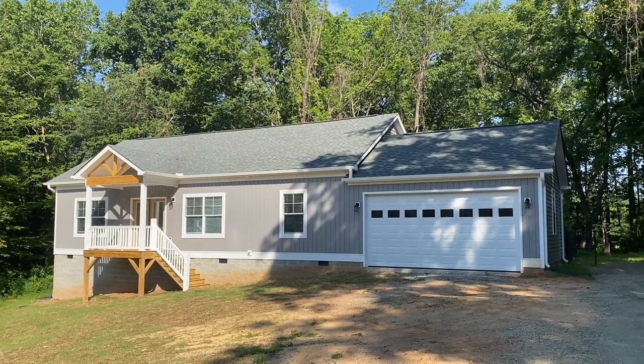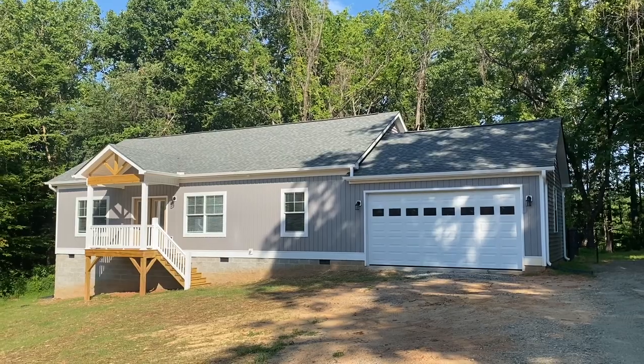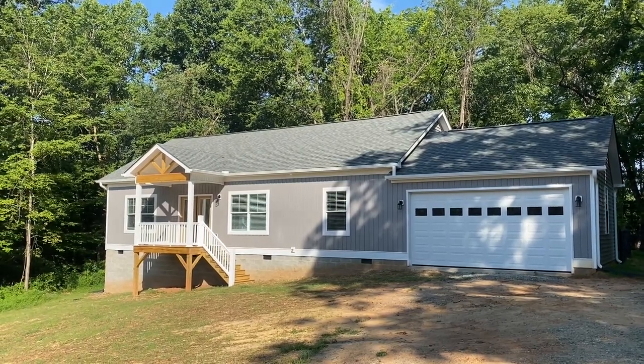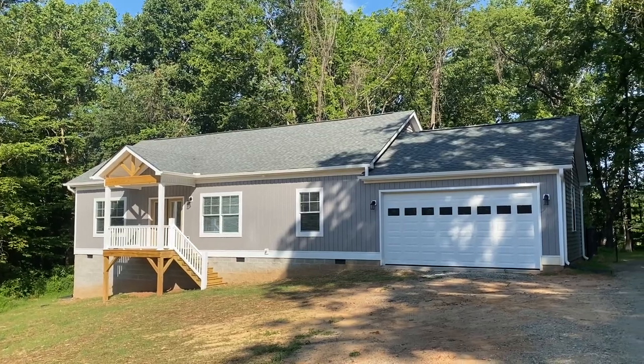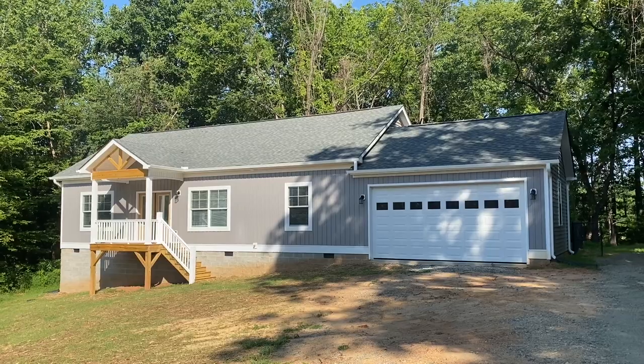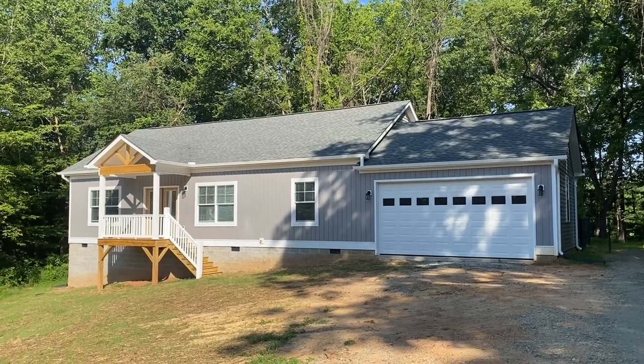All right everybody, this morning I'm in Reidsville, North Carolina. I'm going to be taking you through another Heartland series plan. This is the Heartland 4, which is a 1327 square foot, two-module home.